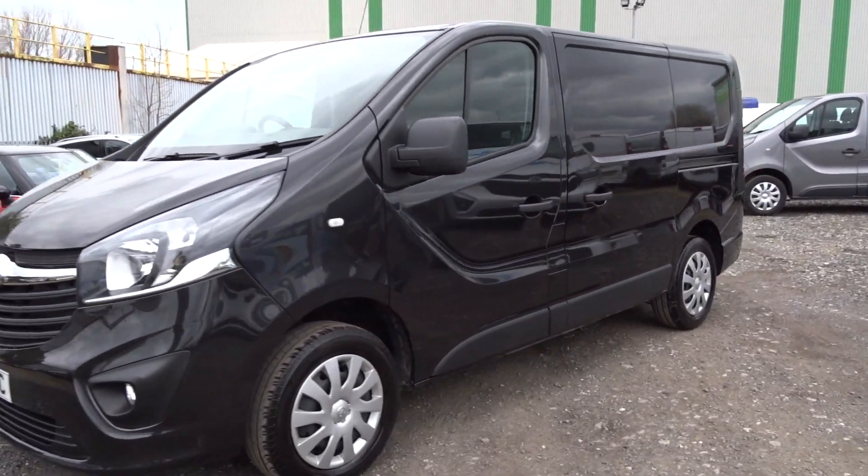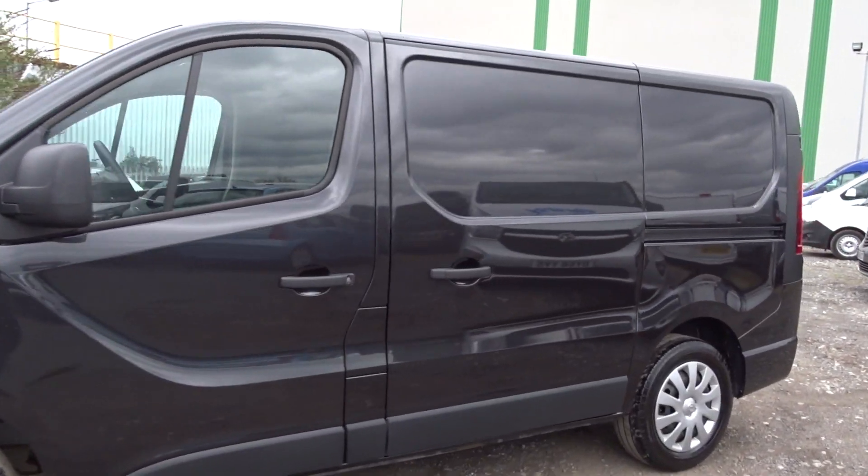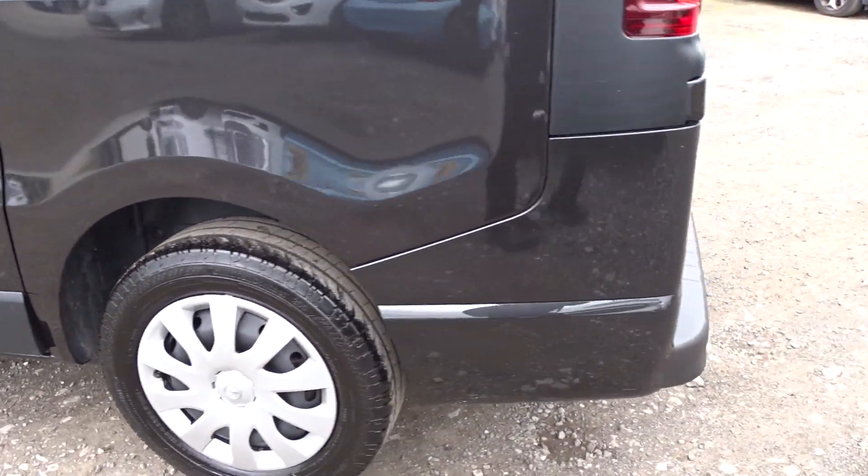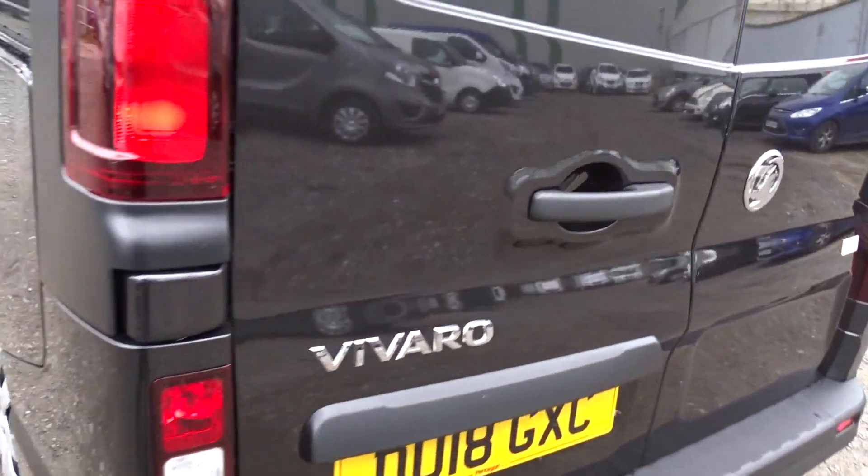Here today at PentingGotes, we have an example of the Voxov Avaro 2900, powered by a 1.6 litre diesel engine. It comes with full wheel covers, rear parking sensors, and lots more besides, which we'll go through in more detail as we go around the vehicle.